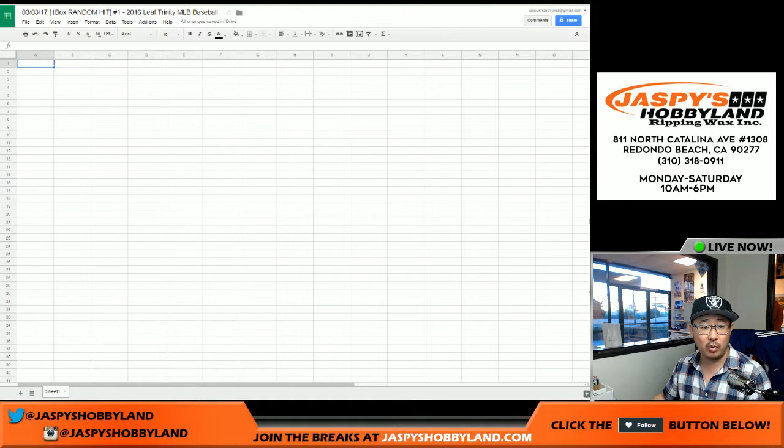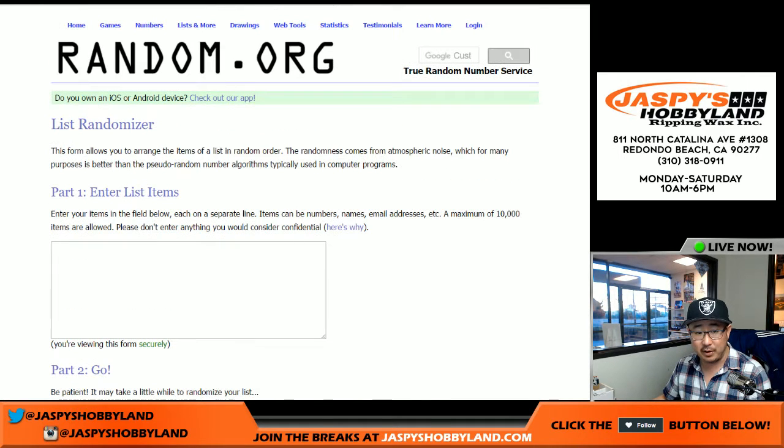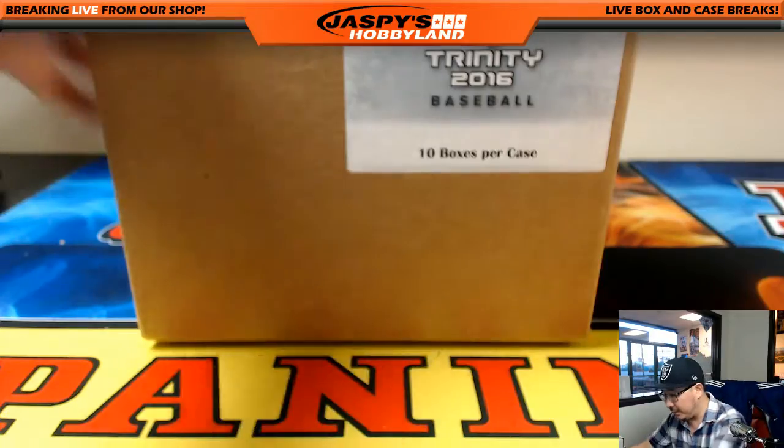So what we're going to do is open up the box, number the boxes, select the box, pull out all the hits, type in all of the hits, randomize names, randomize hits, match them all up together, and we'll see what happens. First things first, let's open up this case.